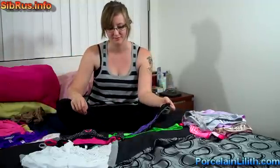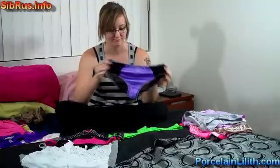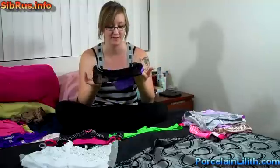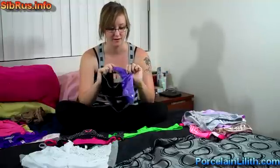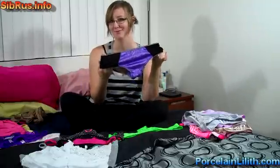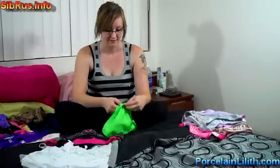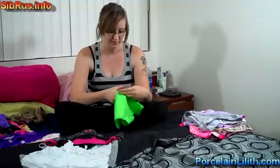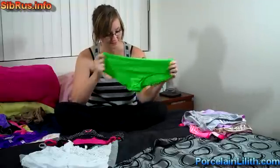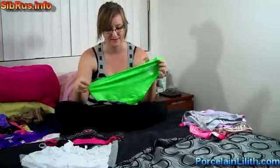And this one has a matching bra. It's number seven, purple and black. It has a mesh material on the back and a cotton crotch. I've had these for a while. Number eight, green, from Victoria's Secret. These are nylon too, with a little heart on the back. Nylon and spandex.